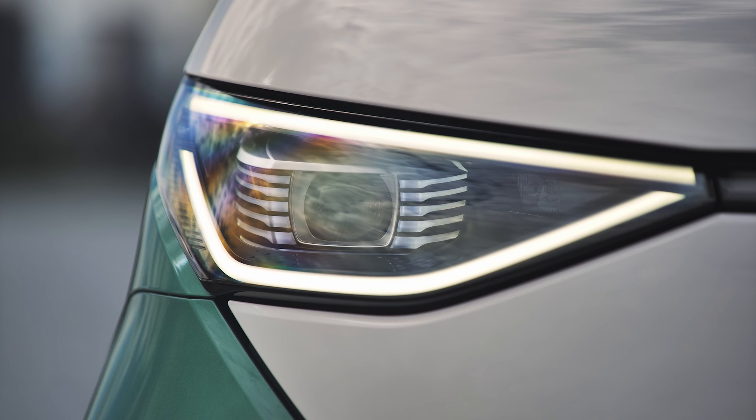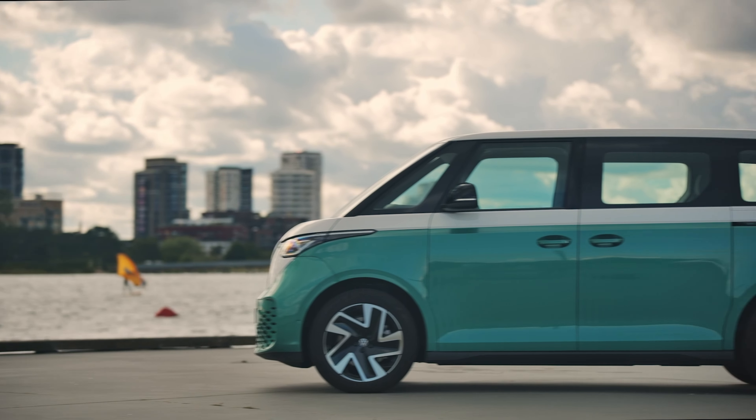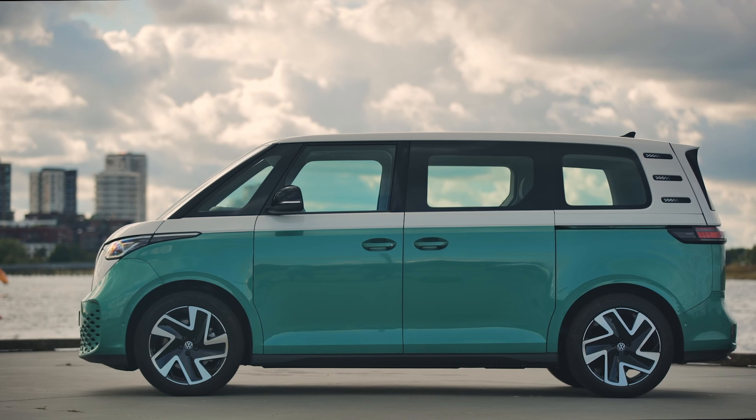Volkswagen makes a few versions of this thing, so which one are we getting? Per VW, our US-bound ID Buzz will be the seven-passenger model. This is the longer wheelbase variety, which packs three rows of seating inside. Over in Europe, there's also a shorter wheelbase model, which features two rows of seats.